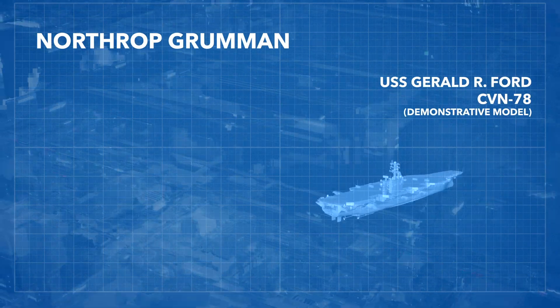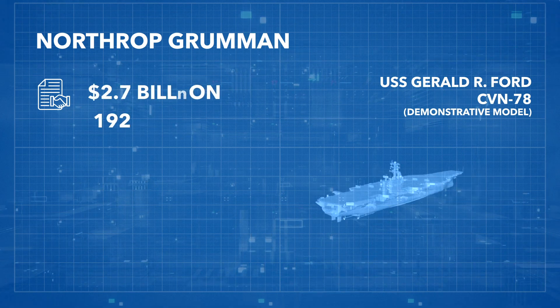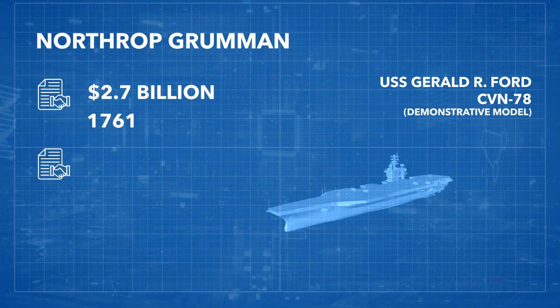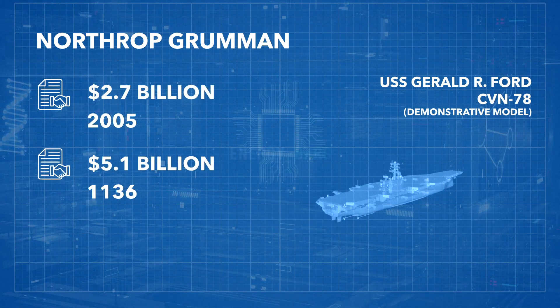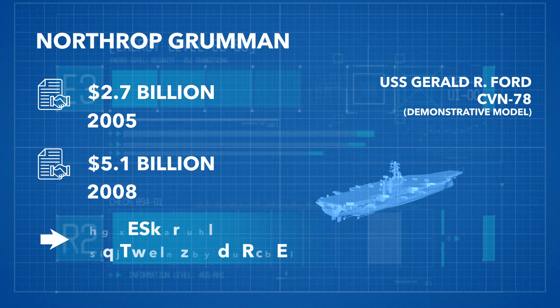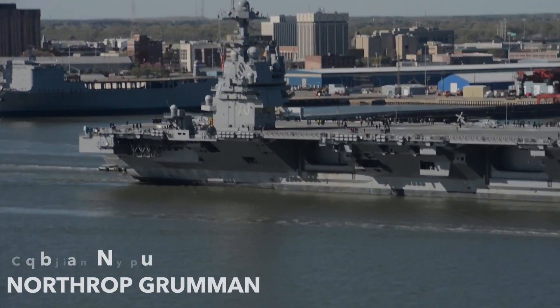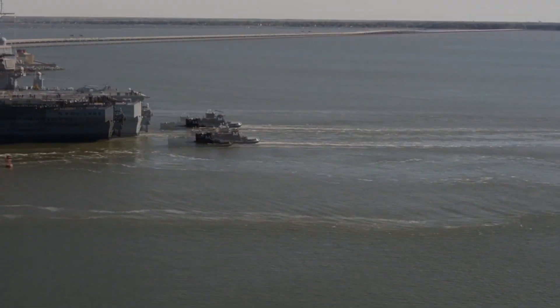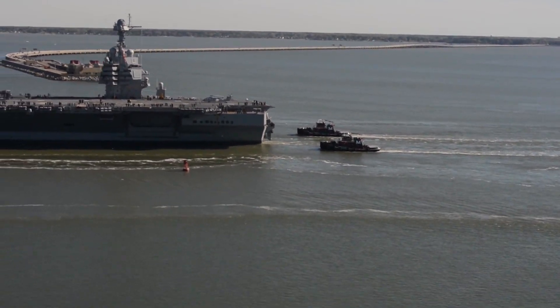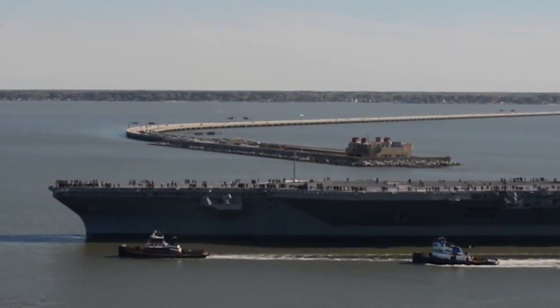Initially, Northrop Grumman began advanced construction on the carrier under a $2.7 billion contract in 2005. The U.S. Navy then signed a $5.1 billion contract with them in 2008 to design and construct the carrier. Northrop Grumman, based in Newport News Shipbuilding Facilities, later became Huntington Ingalls Industries and is the largest military shipbuilding company in the United States.